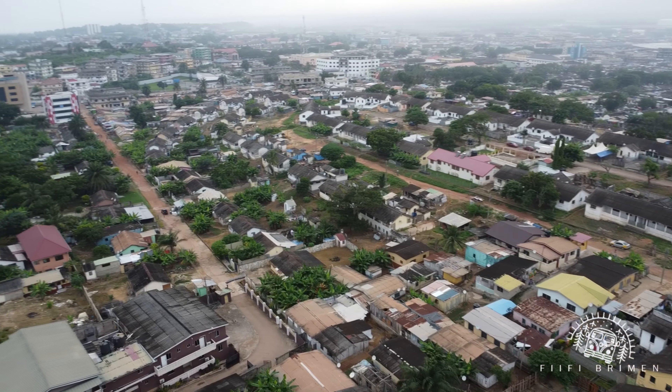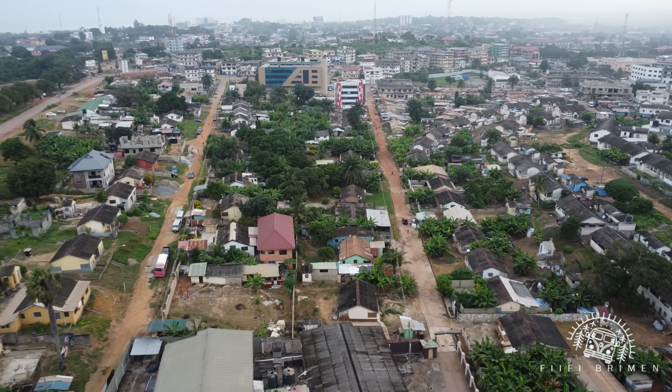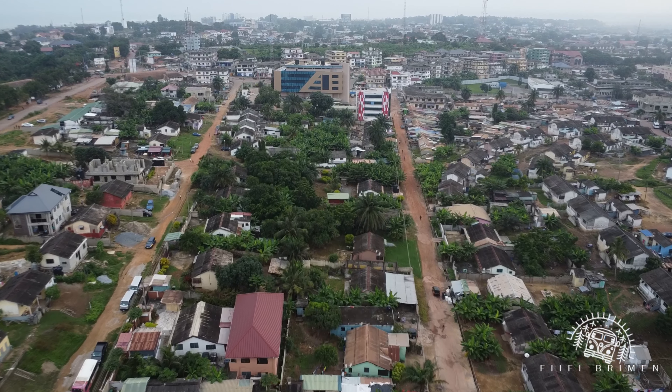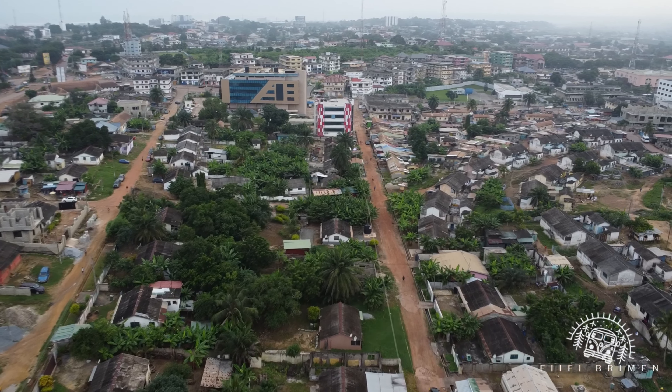So now we are getting towards GSTS, which is the Ghana Secondary Technical School. If I say it's the best school in West Africa — or Africa, not just Ghana — you'll see I'm being biased, but just admire the beauty of the place.